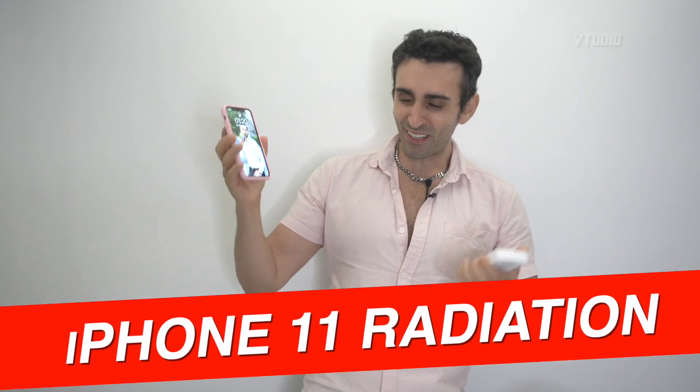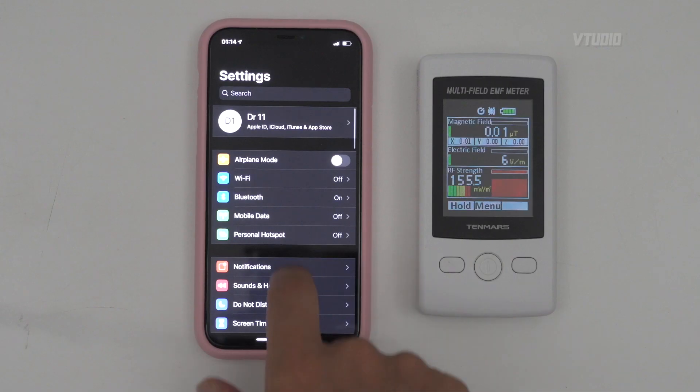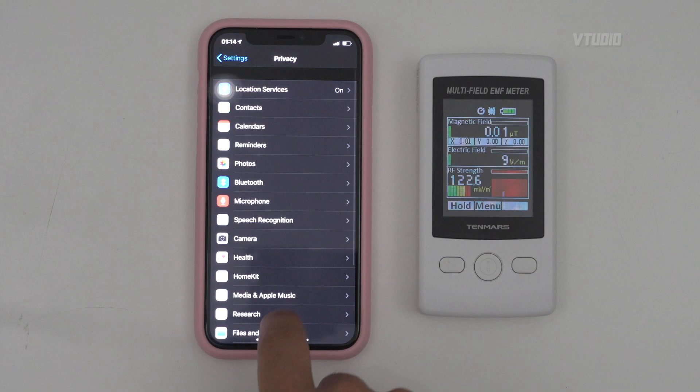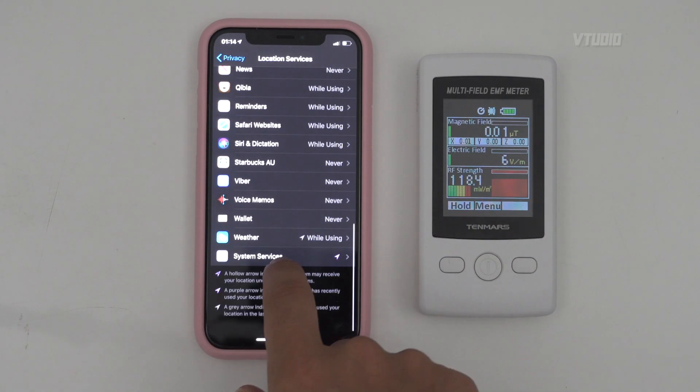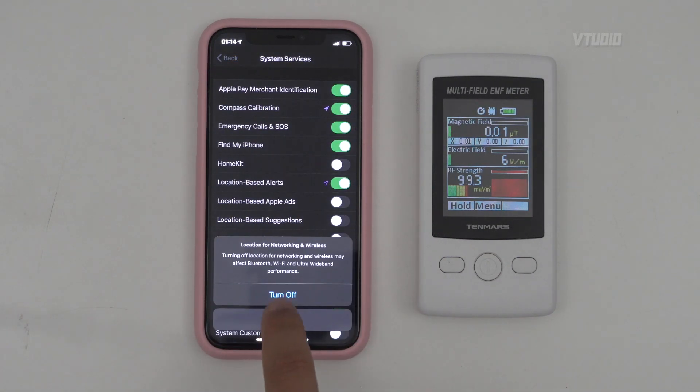Hey guys, welcome to the show. Today I have the iPhone 11 Pro with the latest iOS 13.3.1. We're going to be investigating the U1 chip and the toggle that allows you to disable it. You go into Settings, then Privacy, then Location Services, then scroll all the way to the bottom to System Services, and there's a new toggle that says 'Networking and Wireless.'